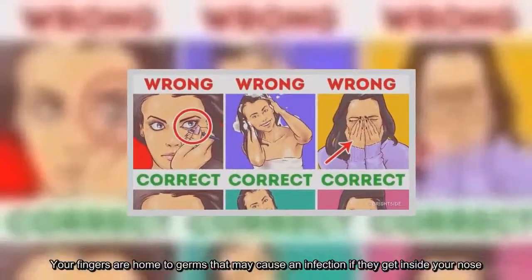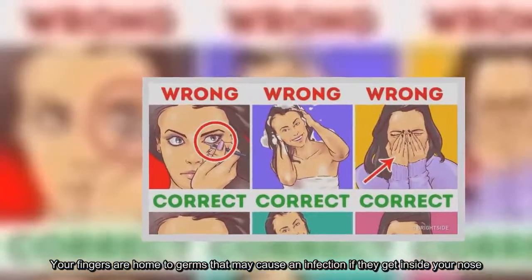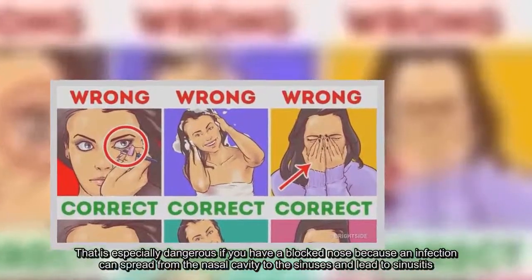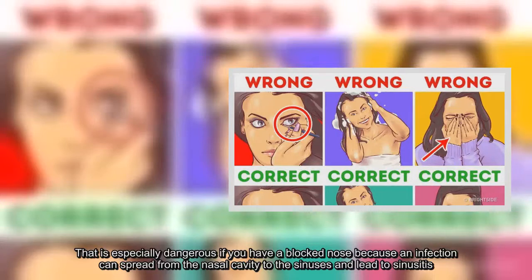Your fingers are home to germs that may cause an infection if they get inside your nose. That is especially dangerous if you have a blocked nose, because an infection can spread from the nasal cavity to the sinuses and lead to sinusitis.